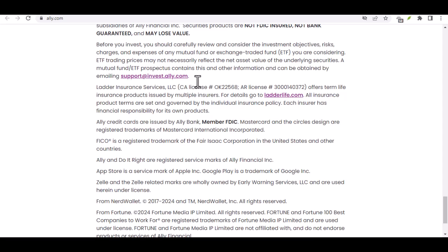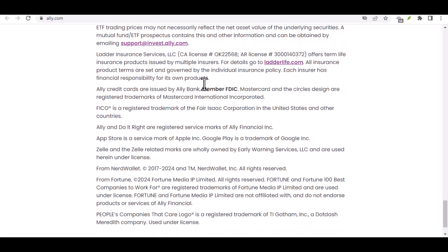For those who prefer a more hands-on approach, Ally allows you to initiate ACH transfers. This lets you electronically move money between your Ally account and another bank account — perfect for sending rent payments to your landlord or splitting a restaurant bill with friends.